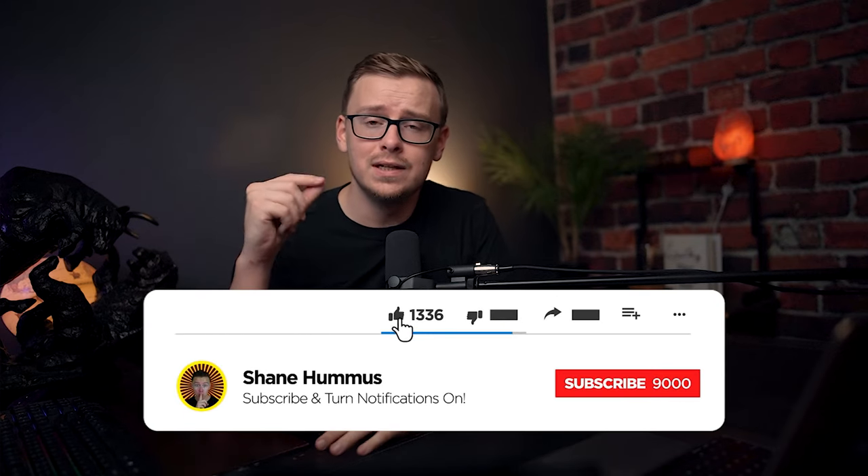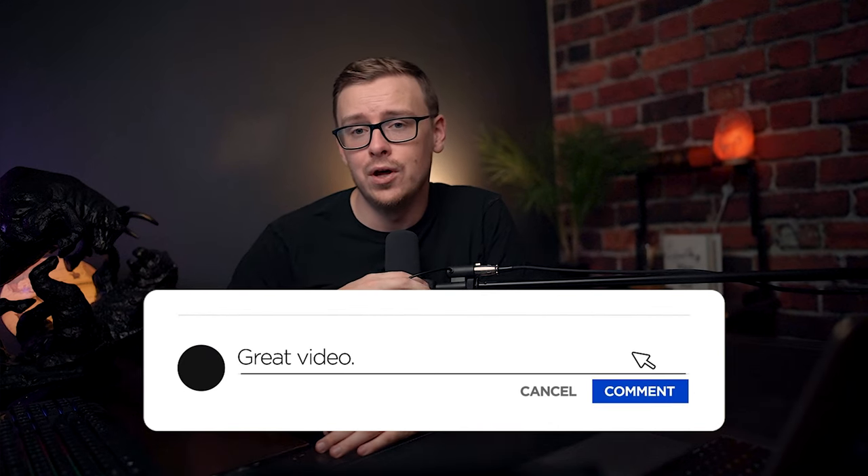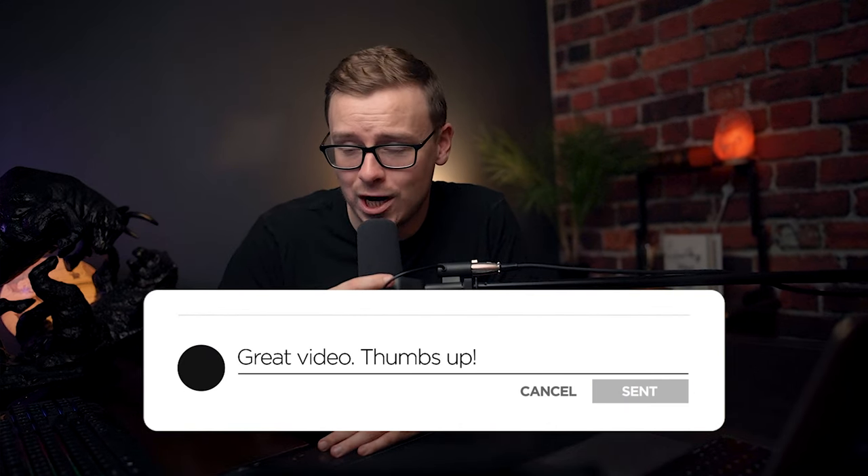If you enjoyed this video, also check this one out right here. Gently tap the like button, hit that subscribe button, ring the notification bell, and comment down below any thoughts, comments, or criticisms you have on the video. And I will see you next time.